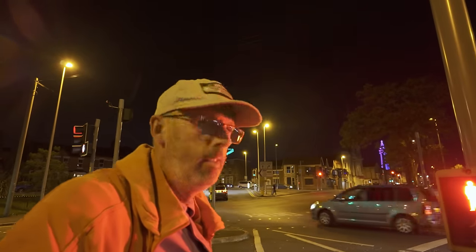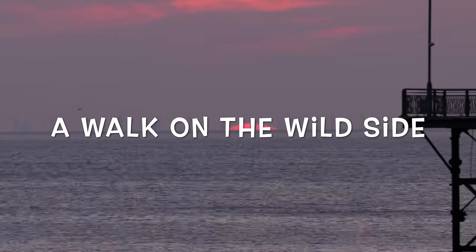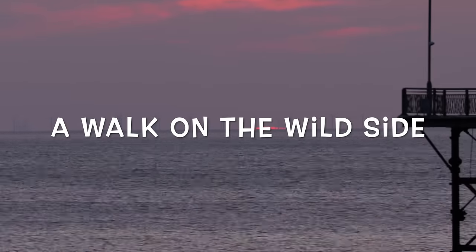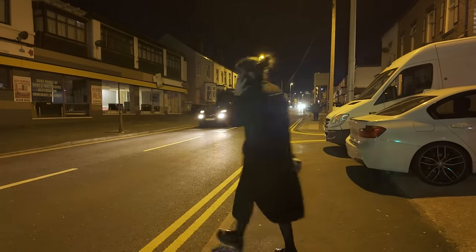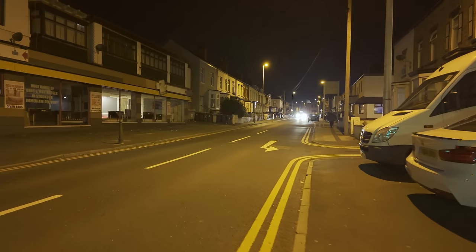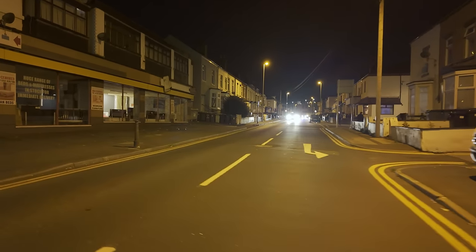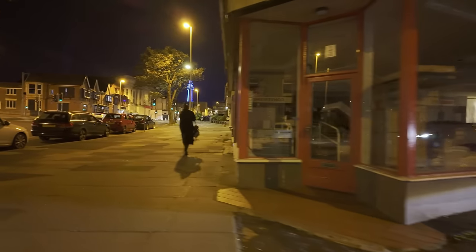I'm going to walk back into the red light area again. We'll check out Cookson Street — it's just up here. It's a Friday night, let's see what's going on. It's pretty busy here. This street is called Grosvenor Street and that leads up towards Sainsbury's and North Station.